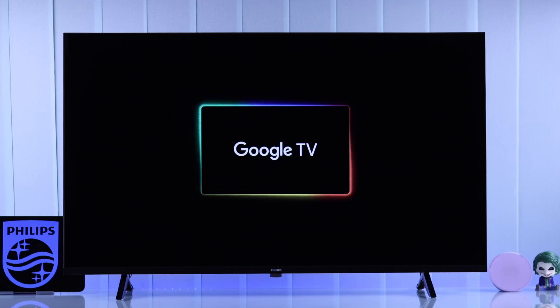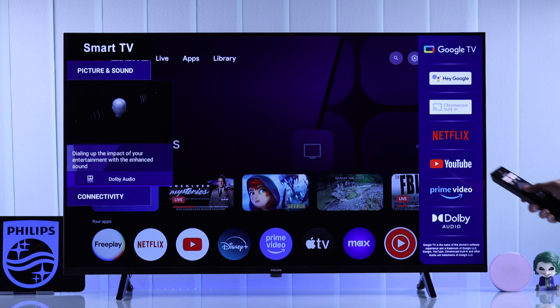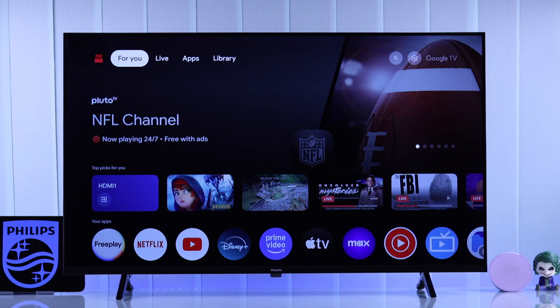If your Philips Google TV is stuck in retail mode or shop mode, you can't use your TV or exit out and the store mode keeps turning on by itself, then let me show you how to turn off store mode on Philips Smart TV permanently.